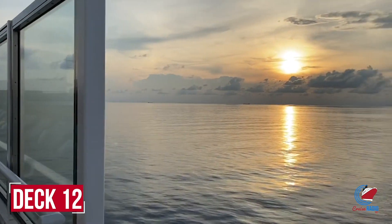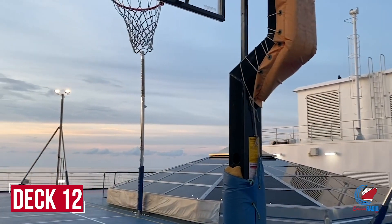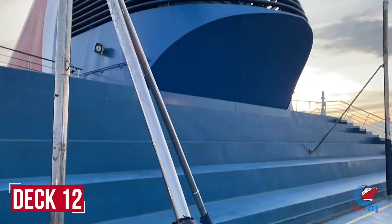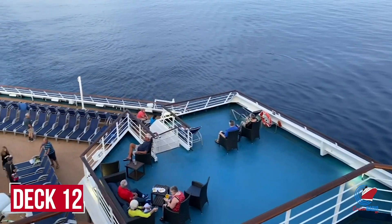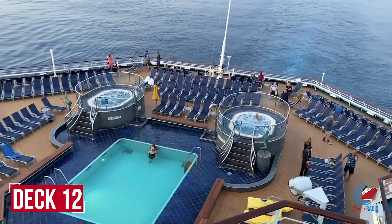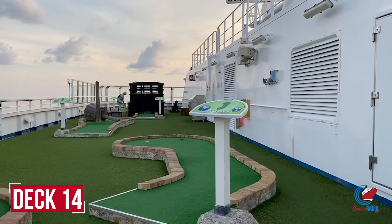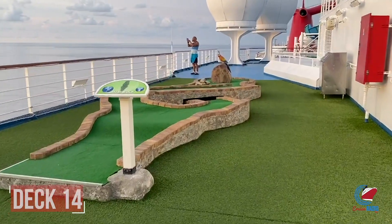Back on deck twelve aft is the sports deck with a basketball court and jogging track just underneath the funnel — a great spot for spectacular sunrise and sunset views. Deck fourteen is the sky deck, home to the mini golf course all the way forward and the entrance to the Carnival Waterworks Park slide.